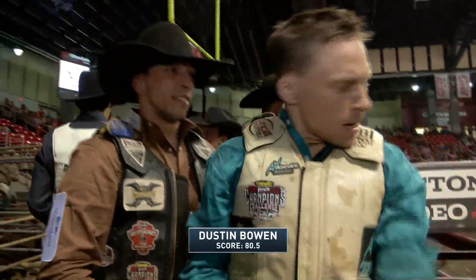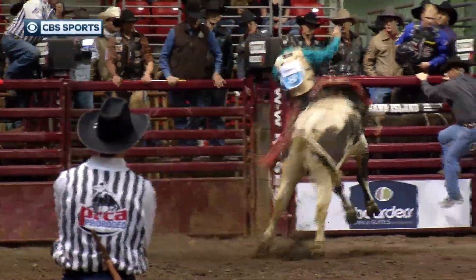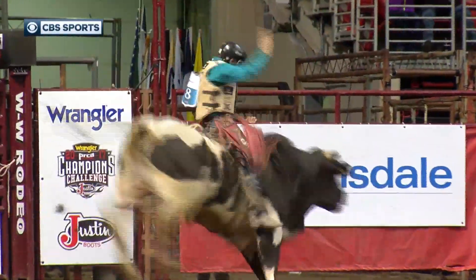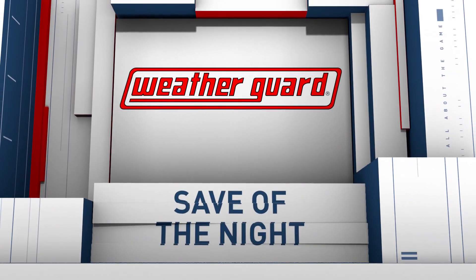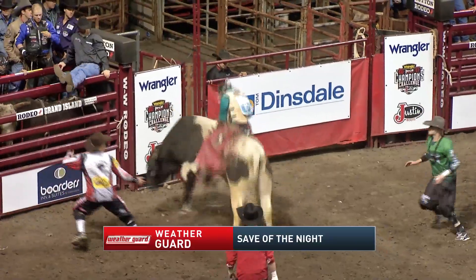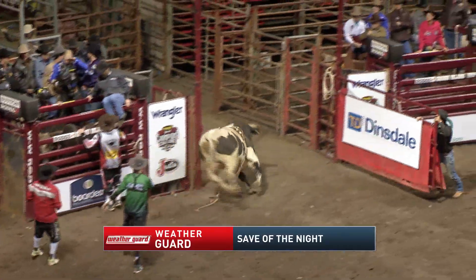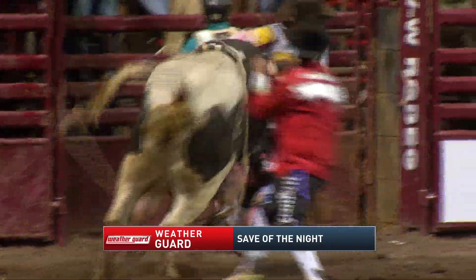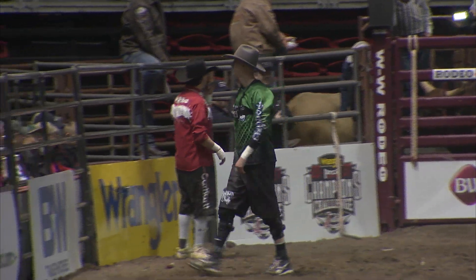Eighty and a half points for Bowen — they pay the top five, and that keeps him in the money. Looking at the replay, we see the bullfighters move in for a big save. This bull is real flat — you can see how he changes, hops and skips, flattens out. The WeatherGuard bullfighters saving the night — three of them, all about teamwork. Bowen gets kind of away from his hand, hanging on. All the bullfighters need is to take the bull's attention momentarily. One steps right in front, grabs him by the horns, takes the shot — they are so good, and that bull gives them his full attention.